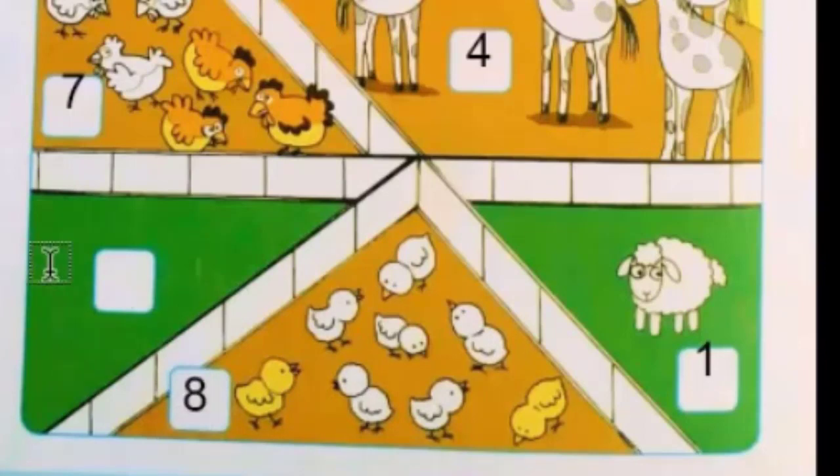Can you see any animal over there? No, there is no animal. That means the answer will be zero, so you will write zero in the box. I hope you will do practice at home also with your mama. Take care and bye bye!